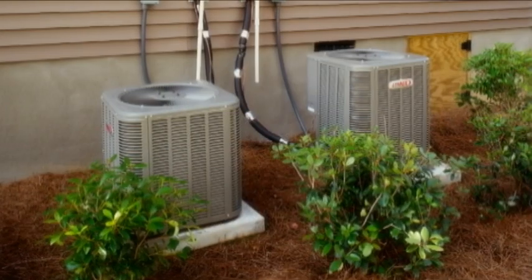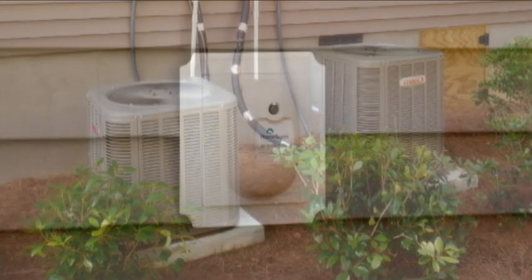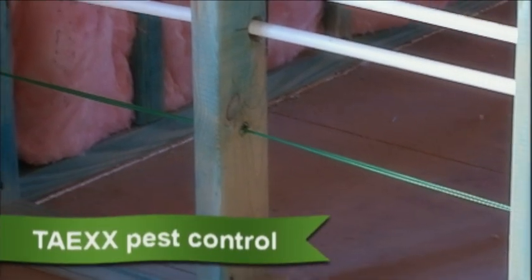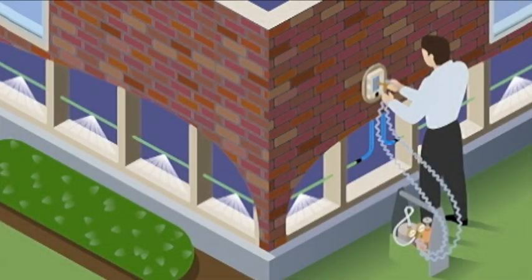The HVAC systems used by Mungo are specifically designed for use with the Merv-8 filters. In many of our communities, we use the Tae-X pest control system — a network of tiny tubes that run throughout the walls of your home. This system is healthier because harmful chemicals are not sprayed inside your home, but dispersed inside the walls where bugs live, hide, and breed.